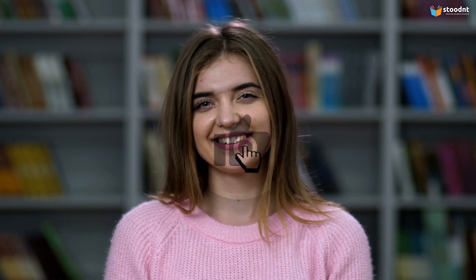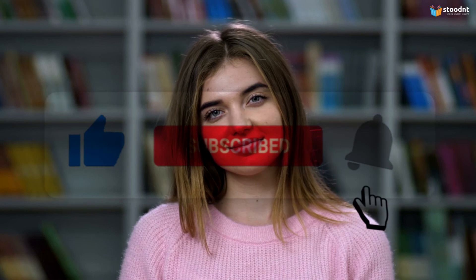I hope you guys understood everything clearly. For more such informative videos, like, subscribe, and comment down below. Thank you!